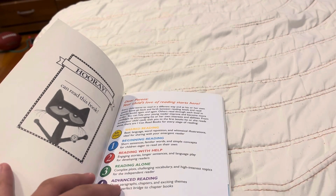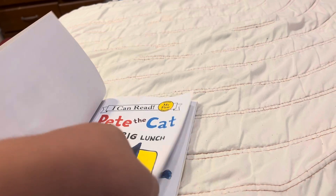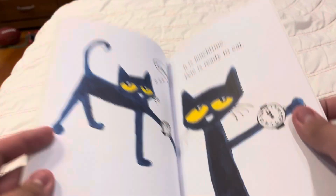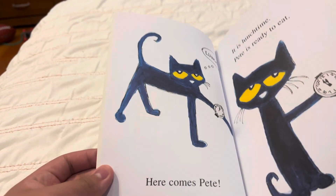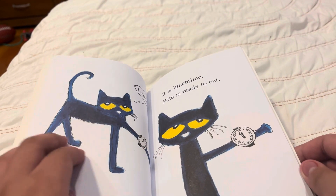Enjoy the video. Lunch. Here comes Pete. It is lunchtime. Pete is ready to eat.